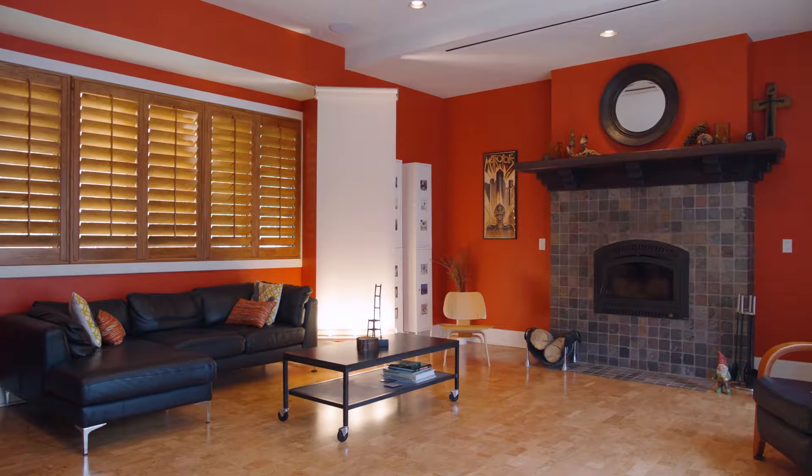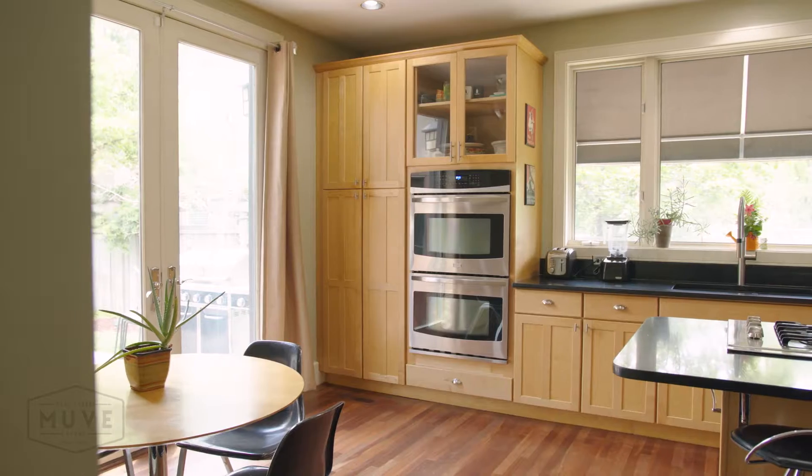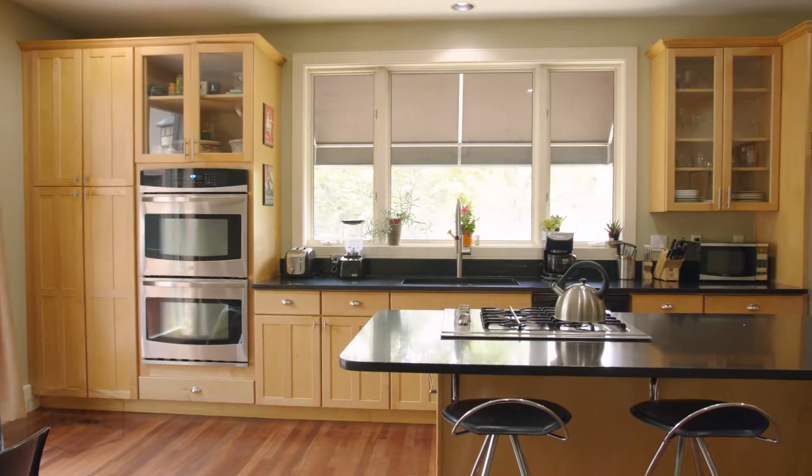Regarding the kitchen, I especially like how the large French doors allow access and communicate with the family room and also the outdoor patio.